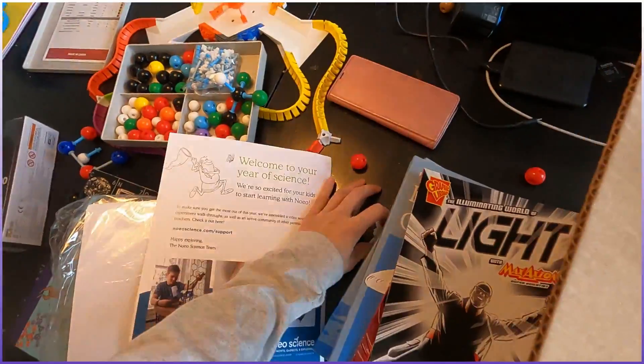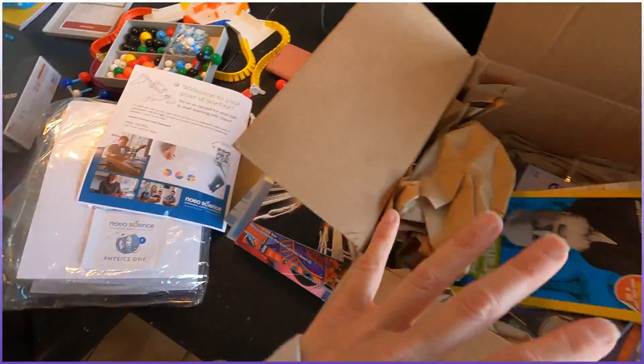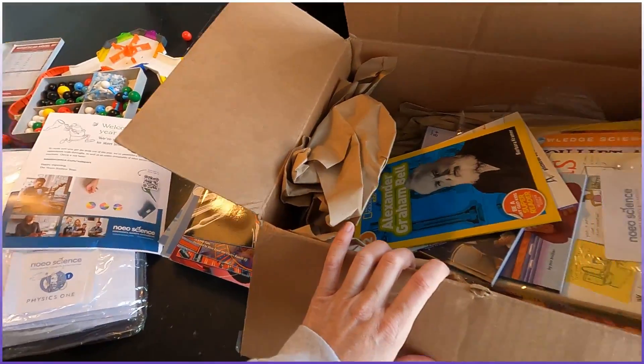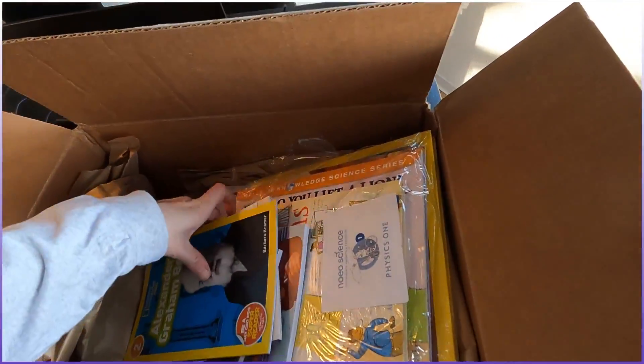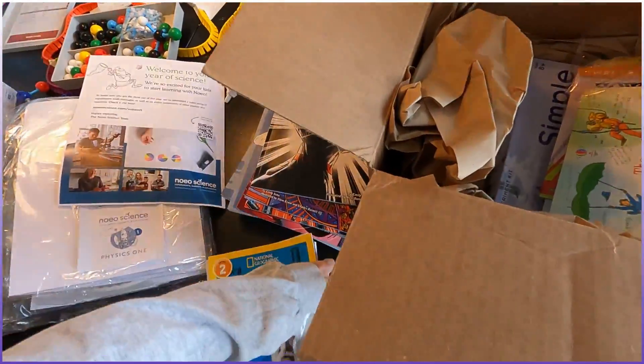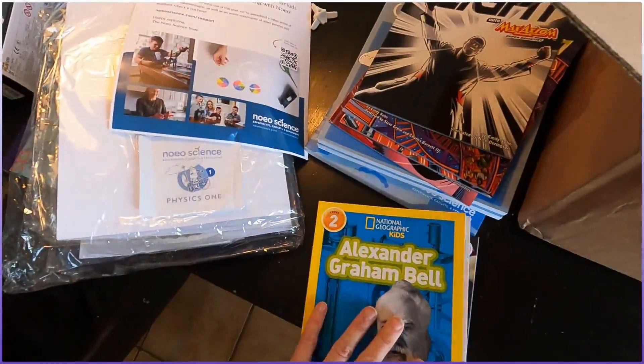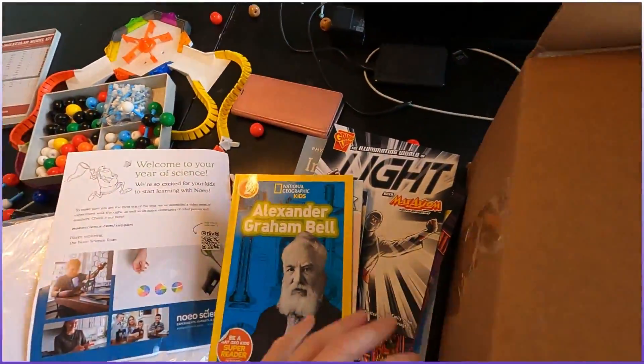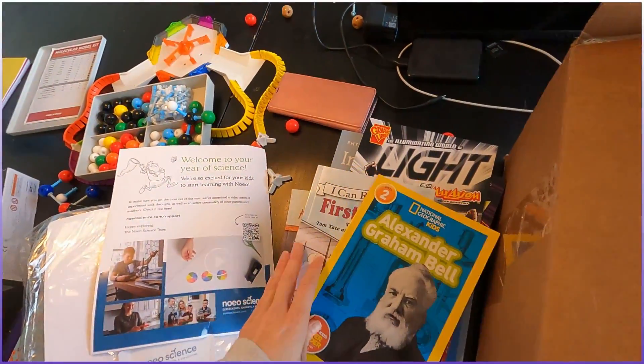I would almost consider — if you got the three boxes, the chemistry, the physics, and the biology, and then you just did Mr. Q's science — I think that's sufficient. Mr. Q's science will teach you everything you need to know going up to high school.